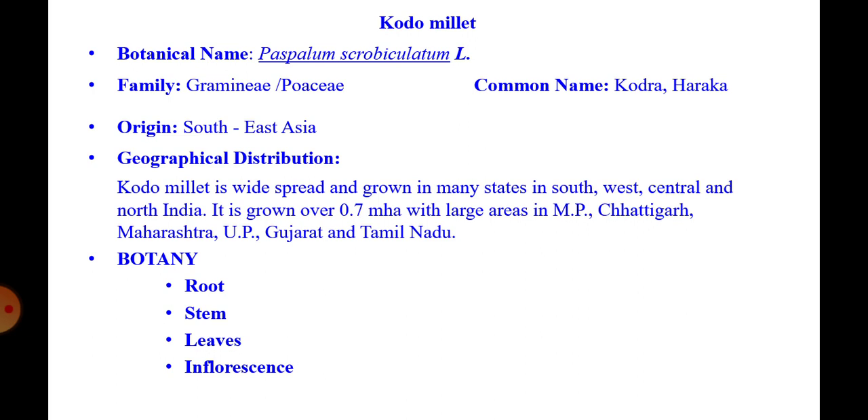Geographical distribution: kodo millet is widespread and grown in many states in south, west, central, and north India. It is grown over 0.7 million hectares, with large areas in Madhya Pradesh, Chhattisgarh, and Maharashtra.